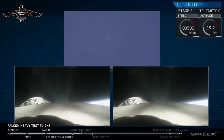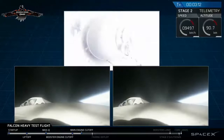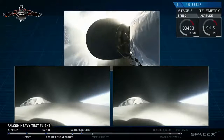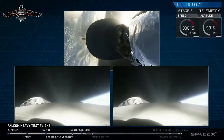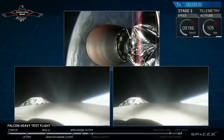Successful separation. Coming up on MECO and stage two. Successful separation confirmed. Core side engines on power also look good.